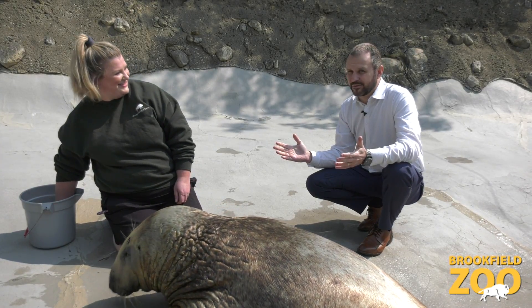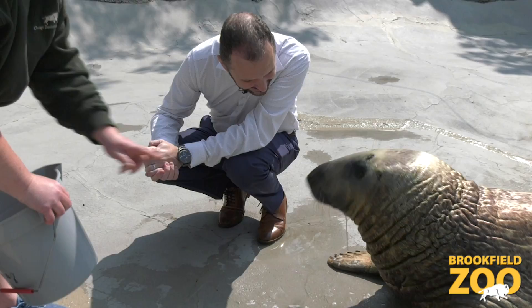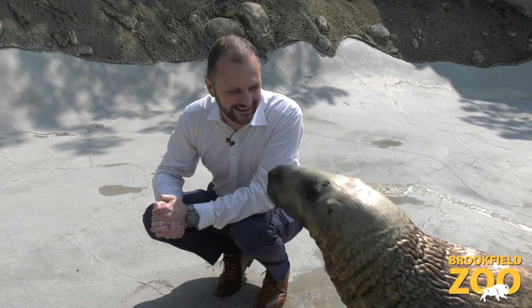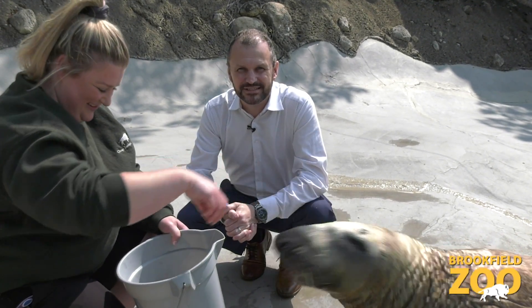One more question before we end — can I start my day with a seal kiss? Thanks, Kenak! Have a great day. We hope to see all of you out here at Brookfield Zoo sometime this summer and look forward to spending some time with all of you. Thanks!